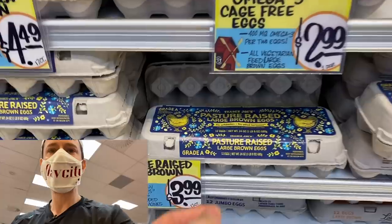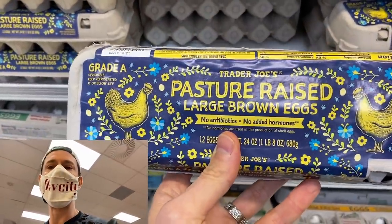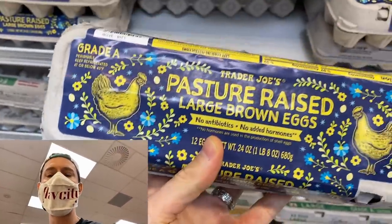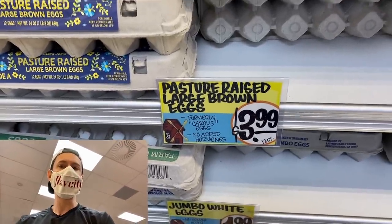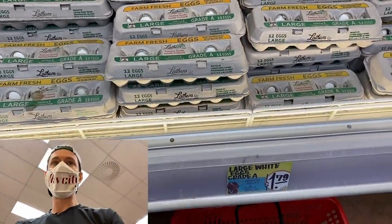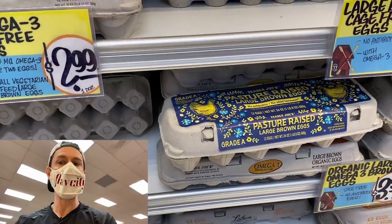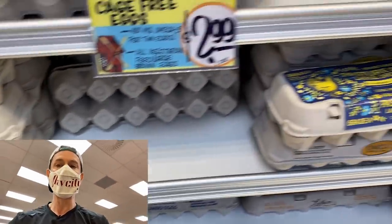There's a new player in the pasture-raised egg game at Trader Joe's. They got rid of Carroll's or Chino Valley and now have their own Trader Joe's pasture-raised eggs. It doesn't say anywhere about 108 square feet per hen, which is traditional for pasture-raised, but I'll give them the benefit of the doubt. At $3.99, it's really nice. I'd still prefer something like Vital Farms, but these are way better than $1.79 factory-farm GMO eggs. These chickens truly live outside on the pasture, eat bugs and worms, and the nutritional profile is way better.